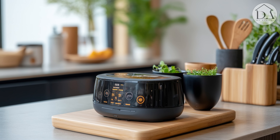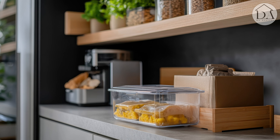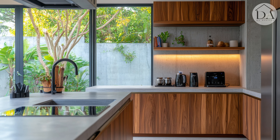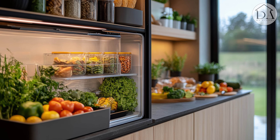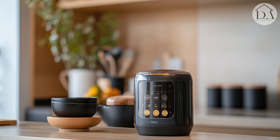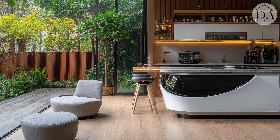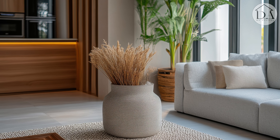These aren't just kitchens — they're intelligent ecosystems that nurture both our culinary creativity and our planet. In these spaces, every meal prepared is a small act of love, not just for our families, but for the Earth itself. As we interact with these smart, sustainable features, we're reminded of the delicate balance between innovation and conservation, finding comfort in a space that cares for us as much as we care for it.